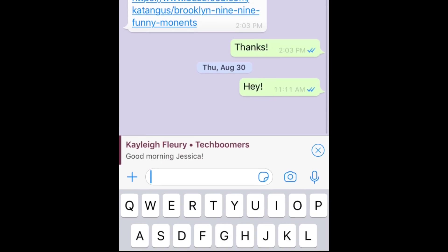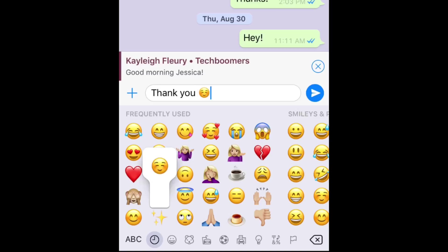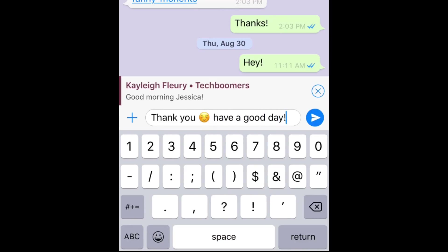Then you can reply to the person who sent the message privately, without the other group members knowing. The group chat message you're replying to will be quoted automatically, so the person you're messaging will know exactly what you're referring to.